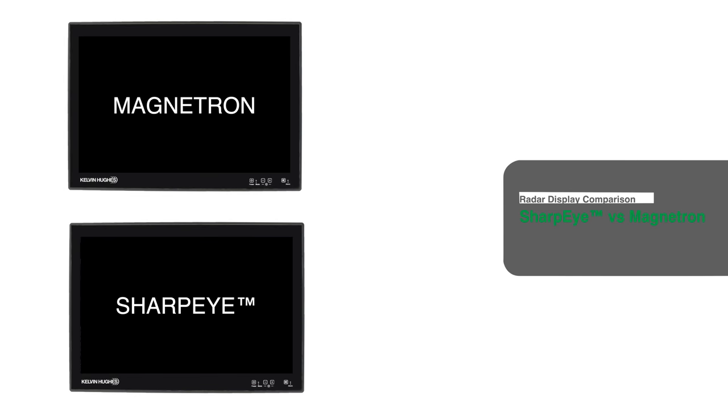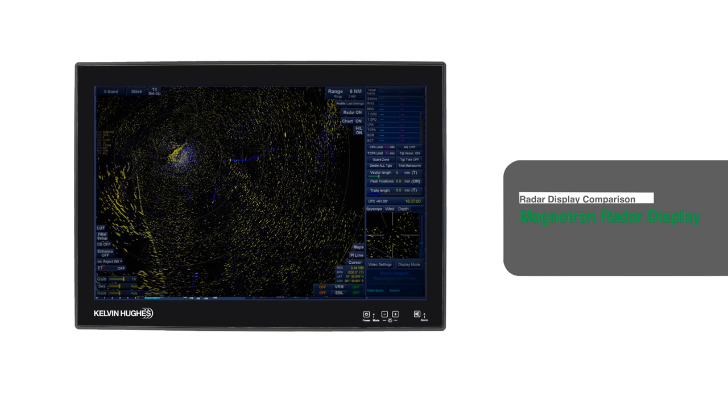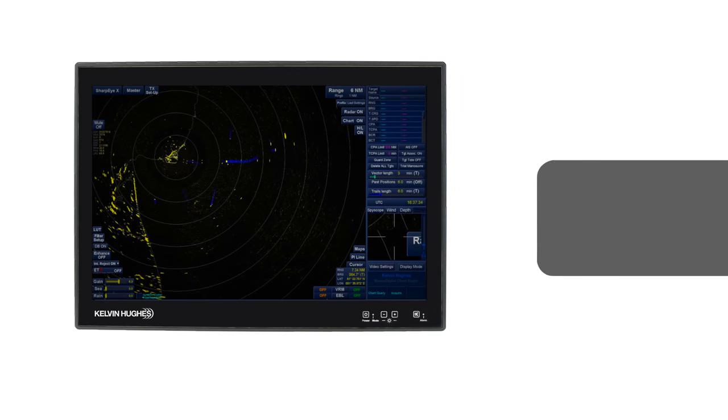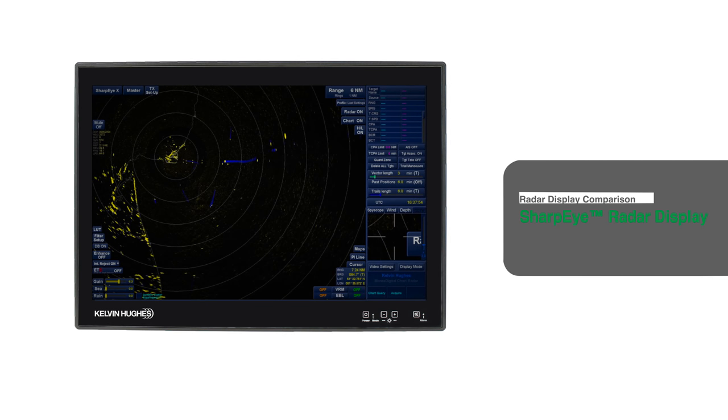The main benefit of Sharp Eye over magnetron radar systems is that the Sharp Eye transceiver is a solid-state power amplifier system with no moving parts, no high voltages, which makes it inherently reliable and therefore does not need to be replaced as routine maintenance that you would do with a magnetron radar.